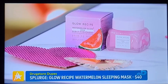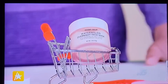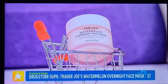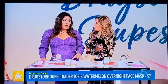Now if you want to save some money, take us to Trader Joe's. While you're picking up groceries for the week, take a spin down the skincare aisle — they have a Watermelon Overnight Mask for $7. Very similar concept, with watermelon seed extract plus plant-based squalane, which plumps and hydrates the skin. For $7, you can't go wrong. Savings here: $33.